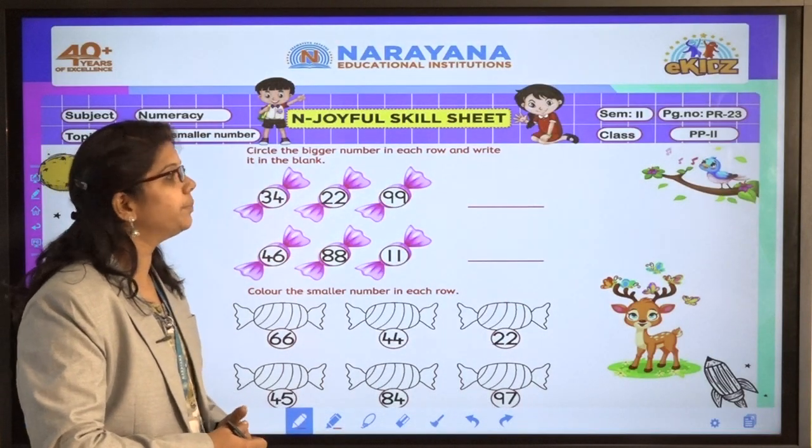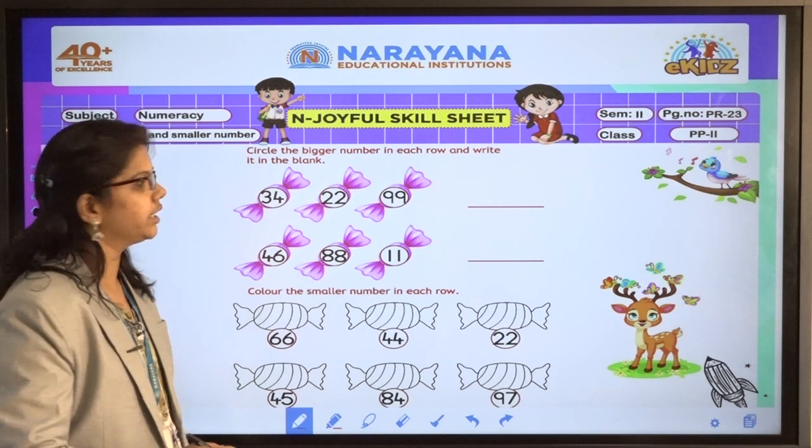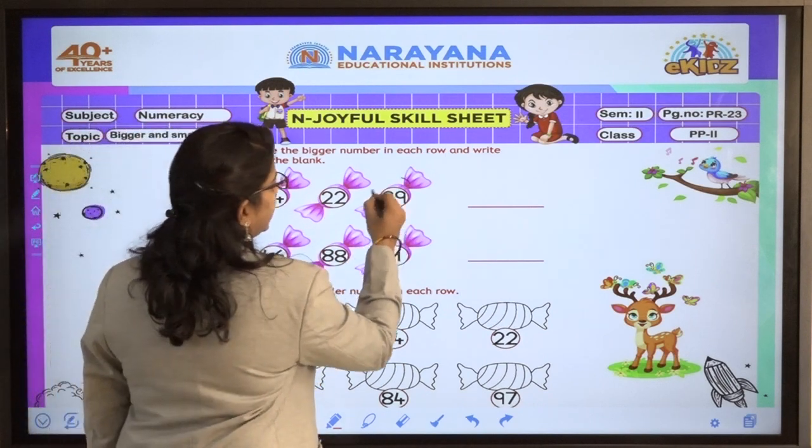Now we have to circle the bigger number in each row and write it in the blank. They have given 34, 22, and 99. In this, which is the bigger number? 99.